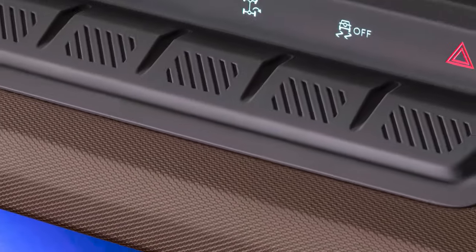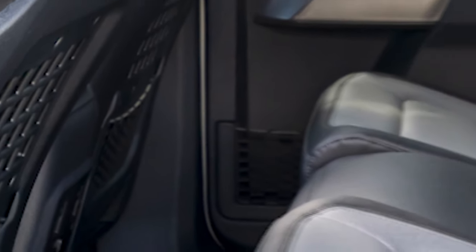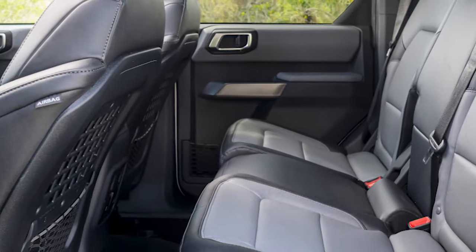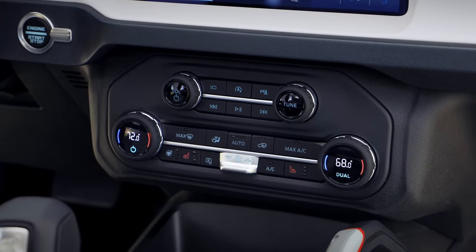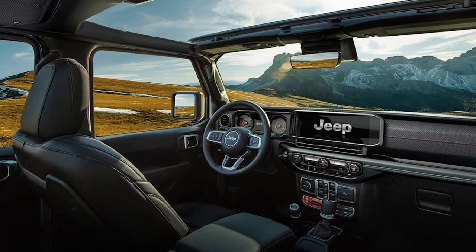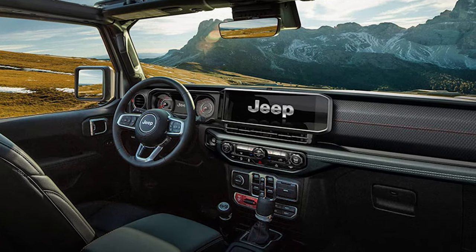The units on top of the dashboard won't help much either. Things are a little better in the back, where a couple of speakers behind the rear seats actually do a pretty decent job. Still, it's good to know that the 12-speaker Alpine audio system available in the Jeep Wrangler is way superior, both in terms of volume and actual sound quality.